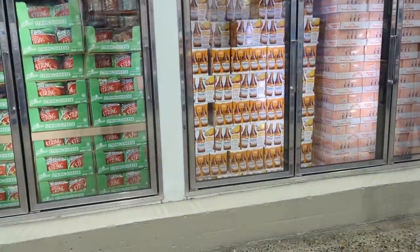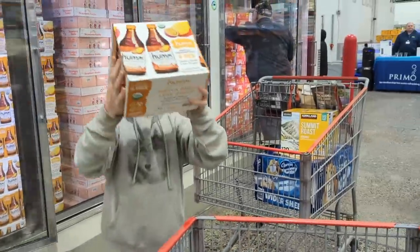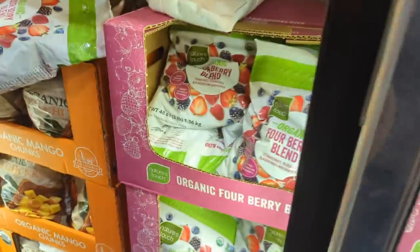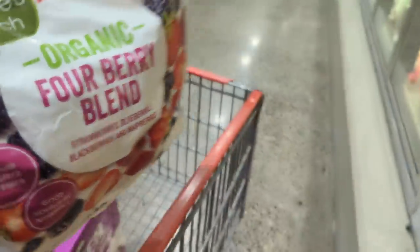Oh, you want to grab a thing of kombucha for dad? Those ones are on sale. Is this the kind you like? Blackberries, raspberries, blueberries, strawberries? And mango.